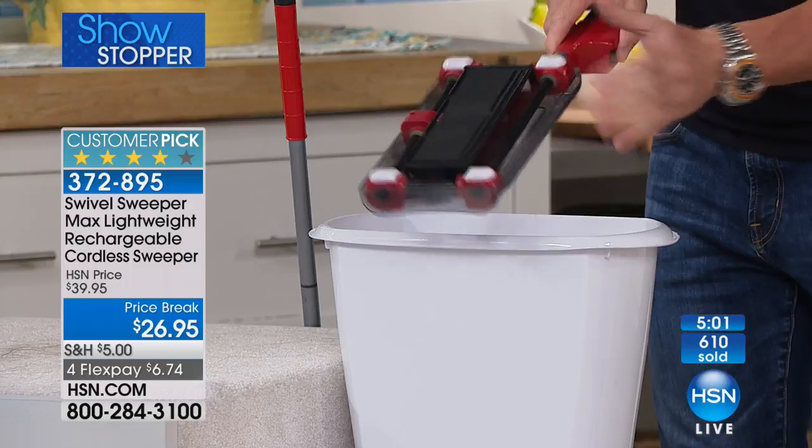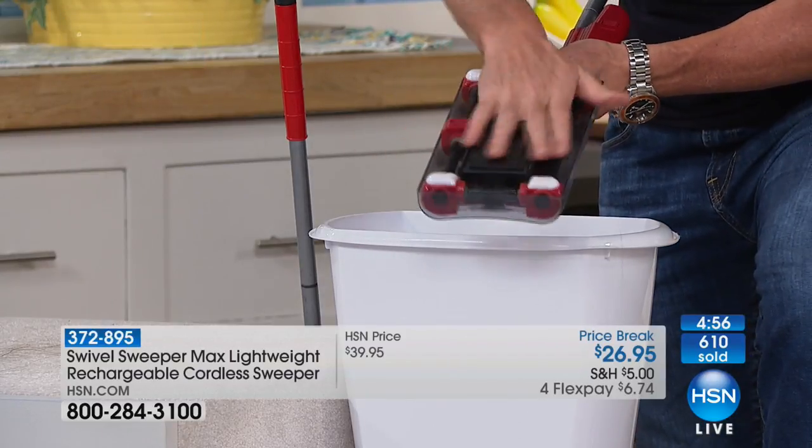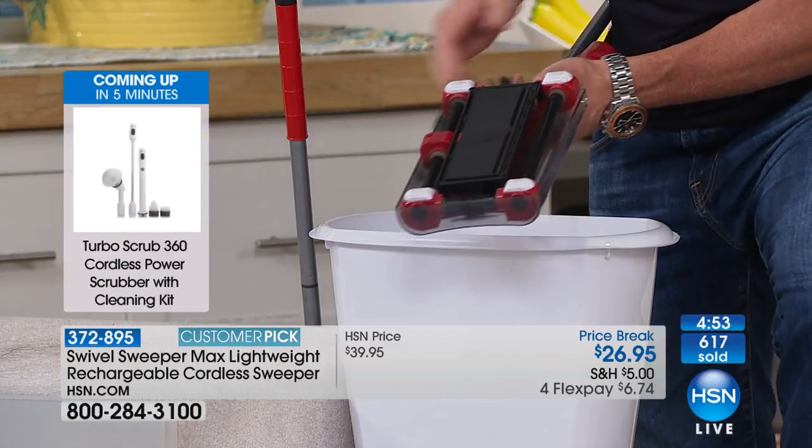Turn it on — you can see it's safe and easy. You can touch this; you don't have to worry about it. There are no wires, no cords, no bags, and no filters.